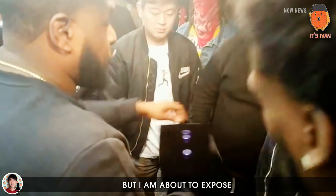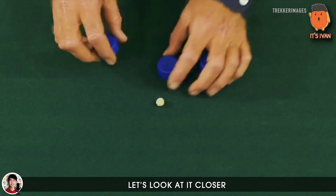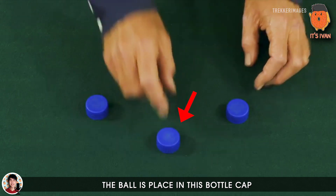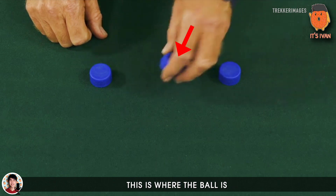But I'm about to expose this scam right now so you will not get tricked too. Let's look at it closer one more time. As you can see, the ball is placed in this bottle cap, and the caps are then shifted around — and now you may think that this is where the ball is.